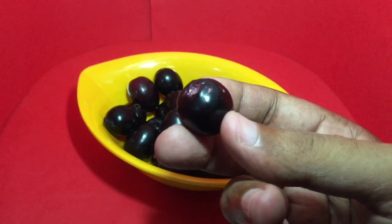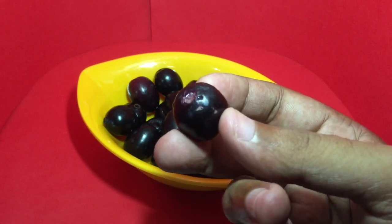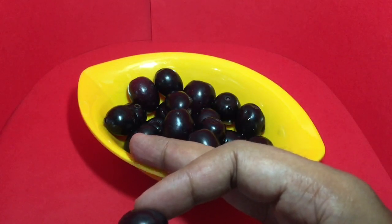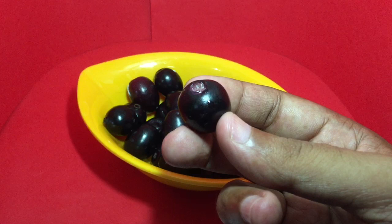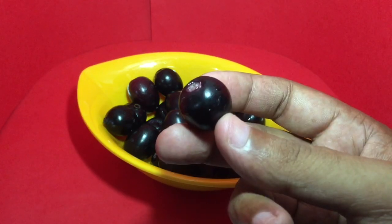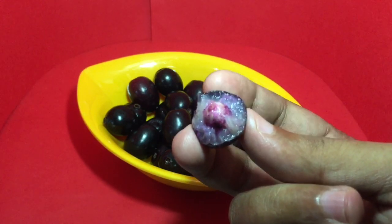Recently these have become quite popular because of their health benefits, so they are quite pricey now. These cost around 20 rupees or around 30 cents or so — they were much cheaper earlier. Locally these are called naredi guy, that's in Telugu. Let's taste it — it's a really soft and juicy fruit.